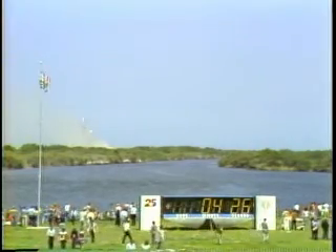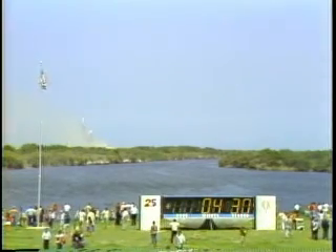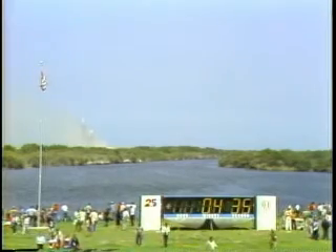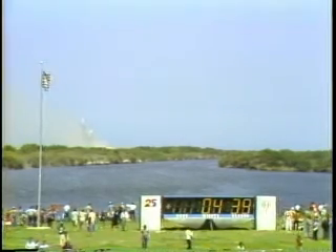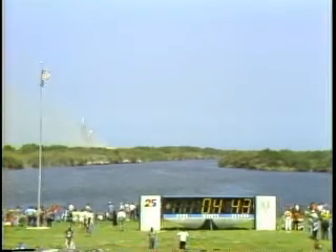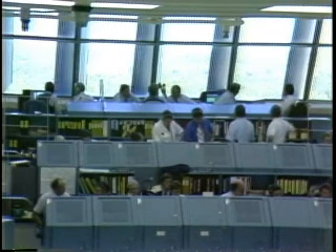4 minutes 25 seconds elapsed. Velocity 9,500 feet per second, altitude 53 and a half miles, 165 miles downrange. Challenger still go, all systems, all three main engines still at 104 percent. Velocity 10,400 feet per second, altitude 55 miles, downrange 196 nautical miles.